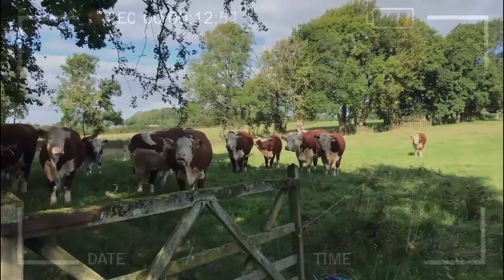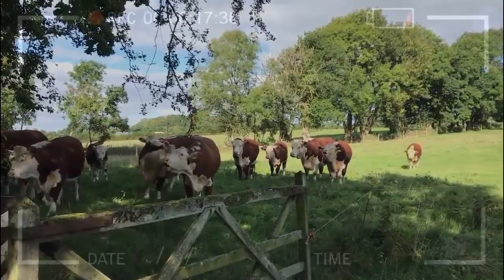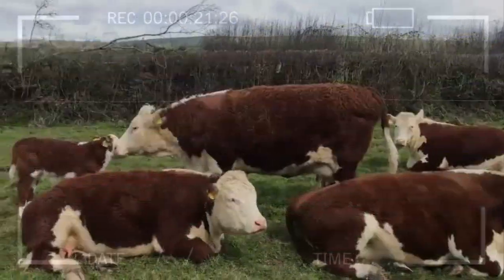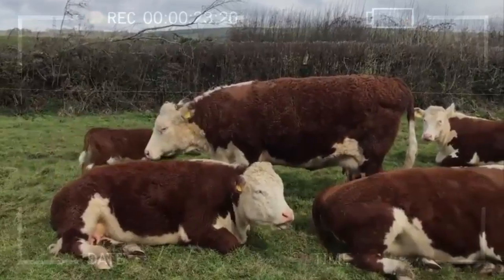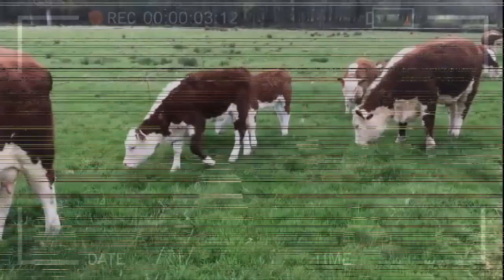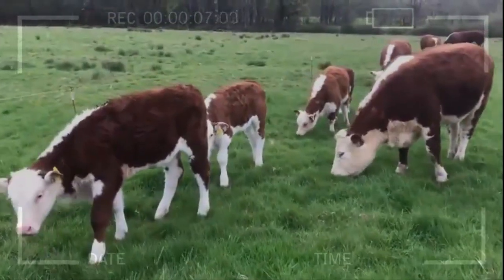Can the maternal ability of Herefords be improved through genetic selection? Yes, genetic selection is a powerful tool that breeders can use to improve the maternal ability of Herefords. By selecting breeders with excellent maternal ability and making strategic crosses, it is possible to breed Hereford cattle with even more outstanding maternal abilities.